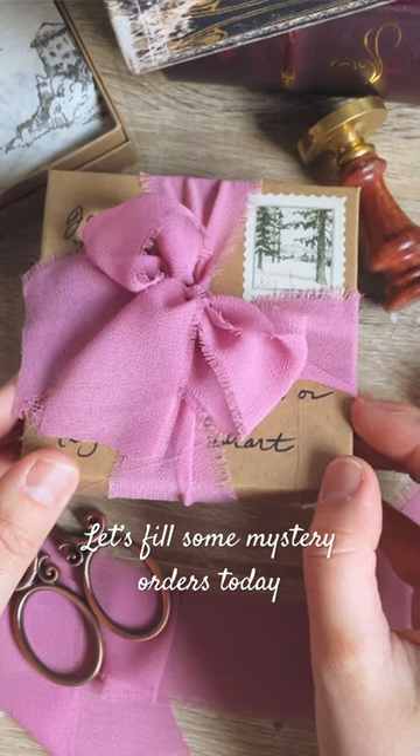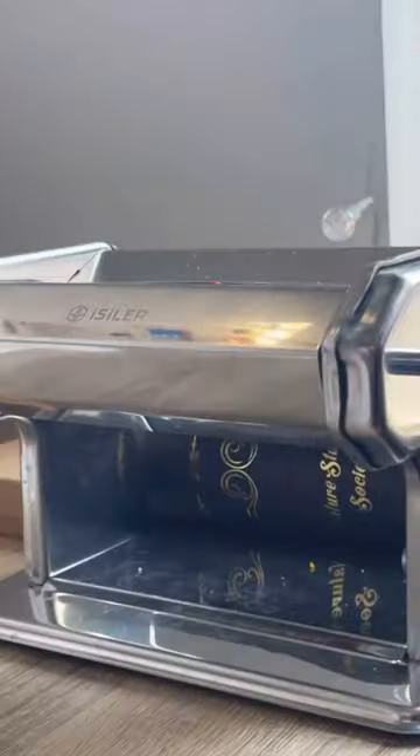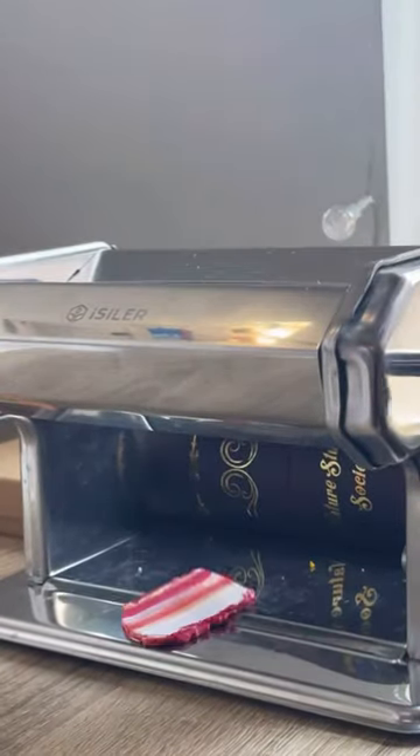Let's fill some mystery orders today. I usually have some extra stock left over from every drop, or I'll make specifically smaller items for these mystery boxes.